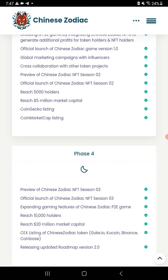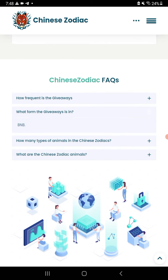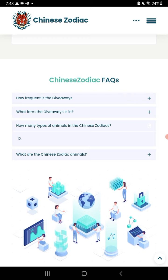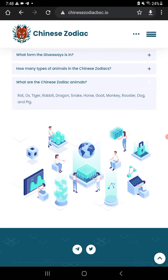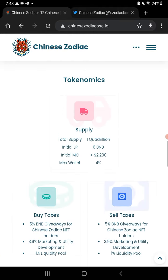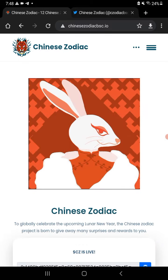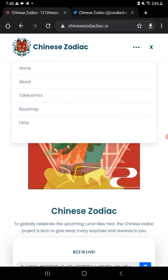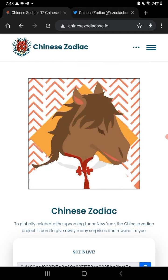The NFTs are already ready to mint at Chinese Zodiac BSC. You can check the frequently asked questions — it covers the weekly BNB giveaway and names all 12 different animals. It's a very simple site, but brand new and they'll keep expanding on it. They do have a Twitter and Telegram with people active in both, and full tokenomics are listed on the site.